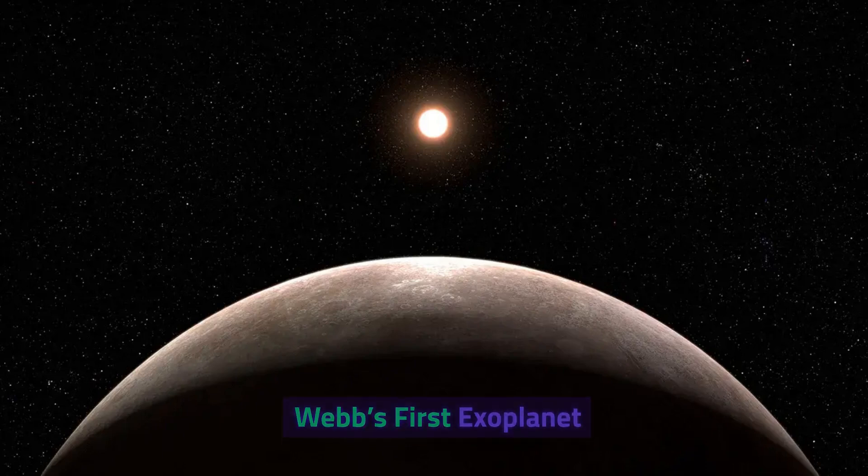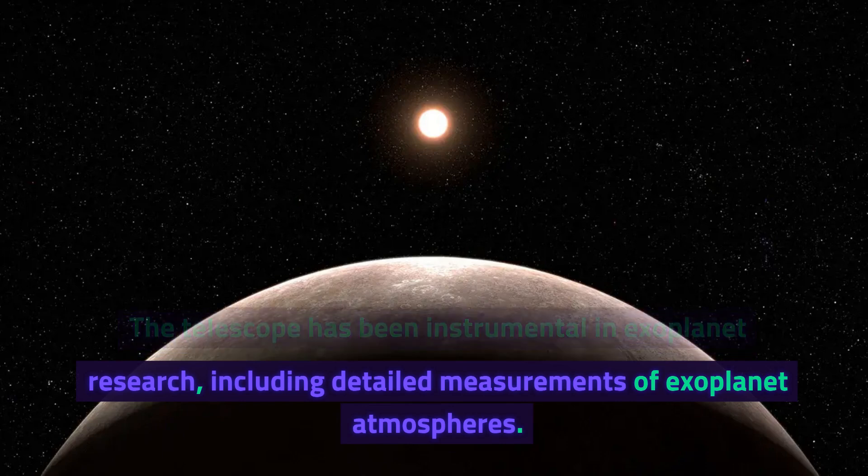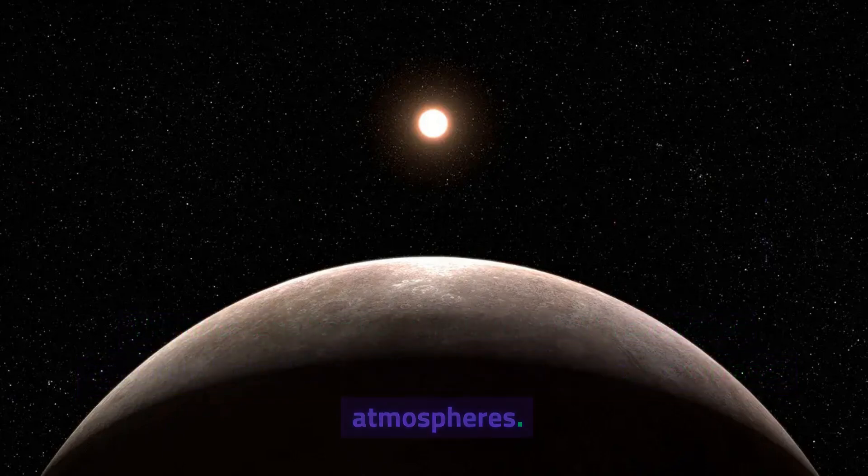Webb's first exoplanet. The telescope has been instrumental in exoplanet research, including detailed measurements of exoplanet atmospheres.